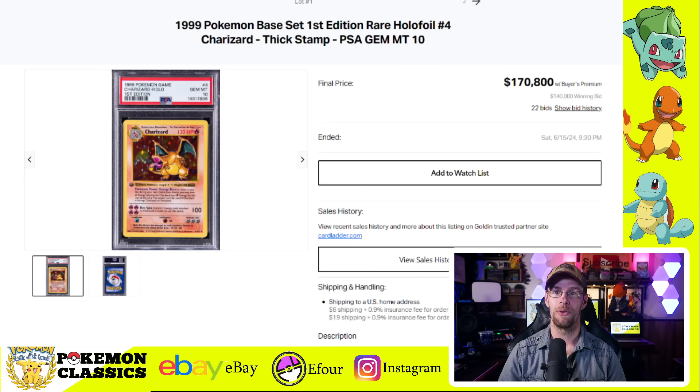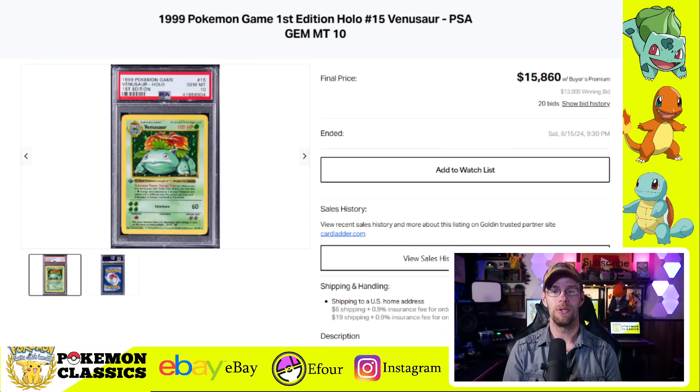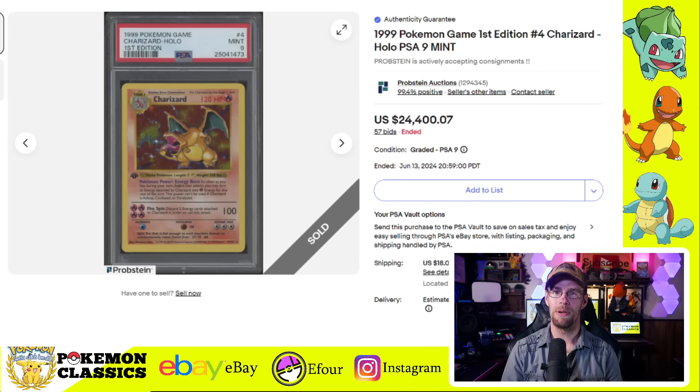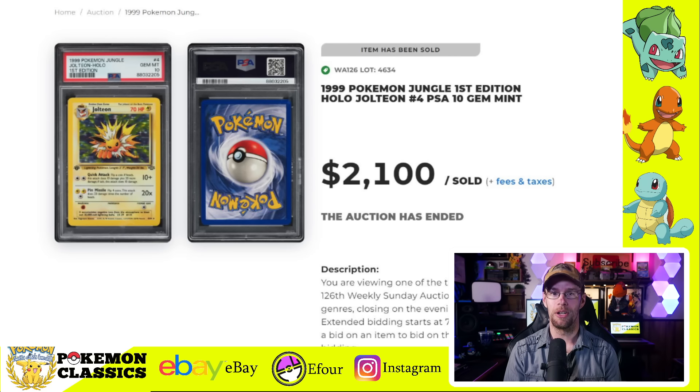We also saw the big three come through in PSA 10 first edition form. The Charizard sold for $170,800, which is pretty low comparatively to some recent sales. The Blastoise in PSA 10 was $21,960. Bringing up the rear is the Venusaur, which sold for $15,860. One more first edition Base Set card I've been keeping an eye on is the PSA 9 Charizard. This one has more sales so there's an easier market to track, and lately they've been on the upswing — selling for $24,400, which is a pretty good price. These have been down for a while and recently have been ticking up above the $20,000 mark.